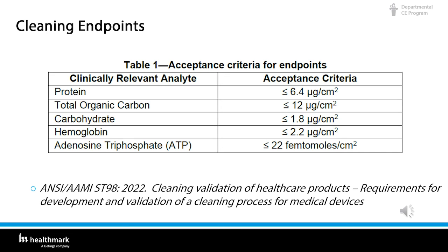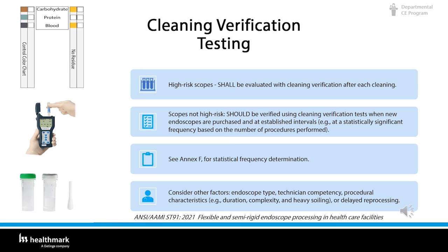Here is a chart of the acceptance criteria. The importance of cleaning verification as a tool to ensure cleaning efficacy was highlighted in AAMI ST91, published in 2021. Cleaning verification tests on high-risk scopes shall be evaluated with cleaning verification tests. You can look at Annex F for statistical frequency determination and consider other factors: what kind of scope is it, are you competent on the technique, what kind of case was it, and was there a long delay in processing?